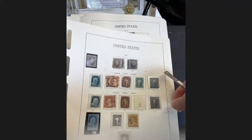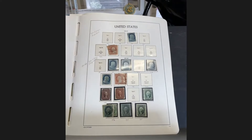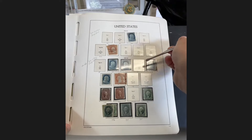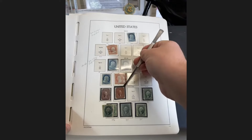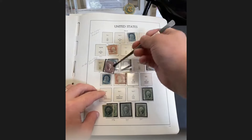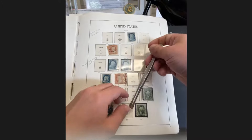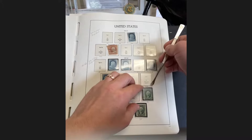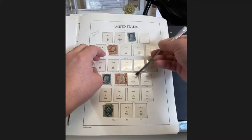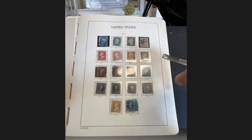Moving to the second page — it gets a bit trickier. You've got the one-cent Franklins and the different varieties of the perforated version. Some items here appear to be cut out of an auction catalog. We'll skip this page and move on to the third page.